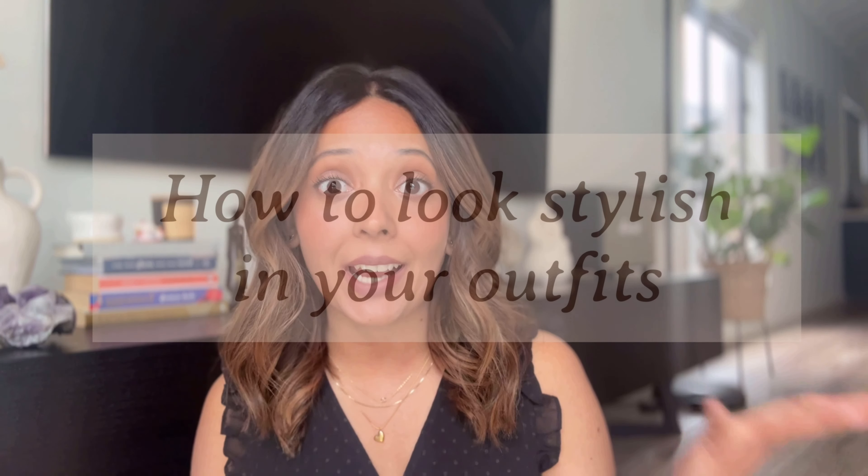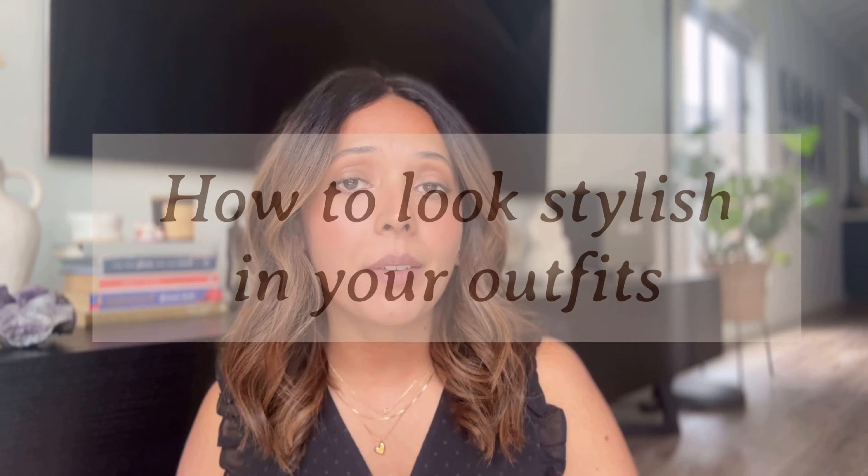Hi guys, welcome back to my channel. Today I'll be talking about how to look stylish in your outfits. If you've seen my previous videos, I've talked about how to look good in every outfit — those are related to more formulas, tips and tricks. Today I'll be discussing more about how to look put together and stylish. Over the years I've played around a lot with outfits and learned a few things, and I really wanted to share what I follow to look stylish. So without further ado, let's get into the video.